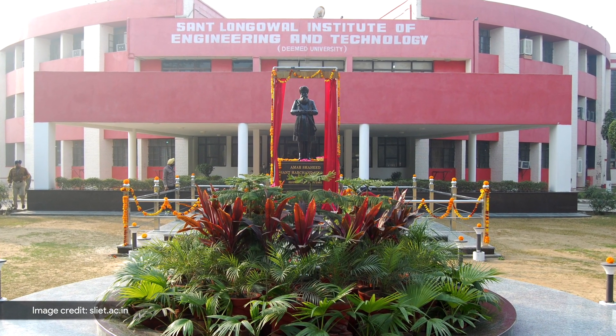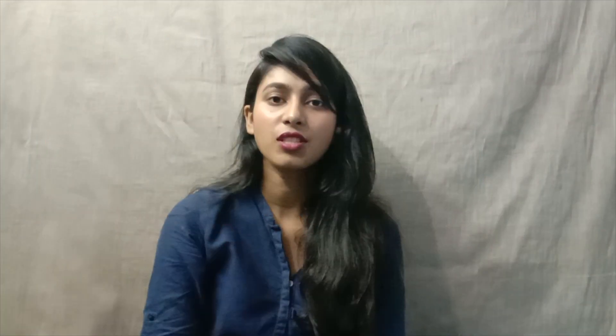SLIDE was established under the Ministry of Human Resource and Development by the Government of India in 1989. The institute is fully funded by MHRD. It is recognized by UGC and approved by AICTE and MHRD. It offers programs at degree, postgraduate and PhD levels.